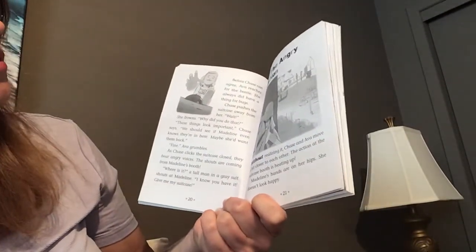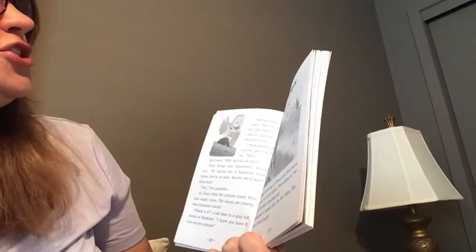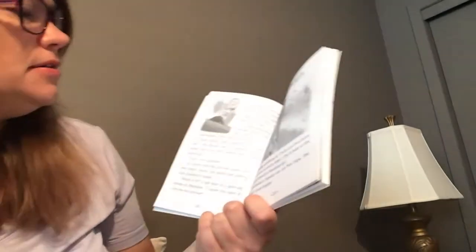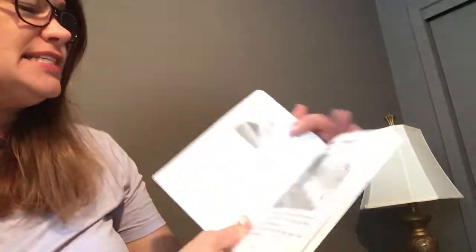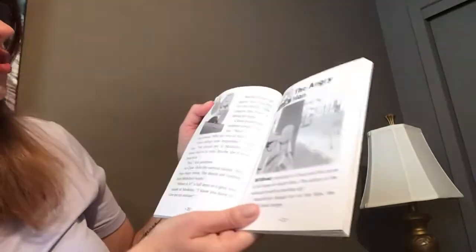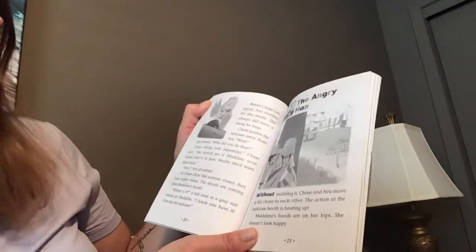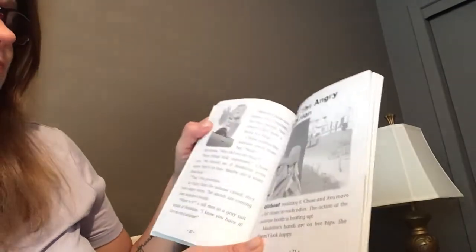She frowns. Chase pushes the suitcase away from her. 'Wait.' She frowns. 'Why did you do that?' 'These things look important,' Chase says. 'We should see if Madeline even knows they're in here — maybe she'd want them back.'